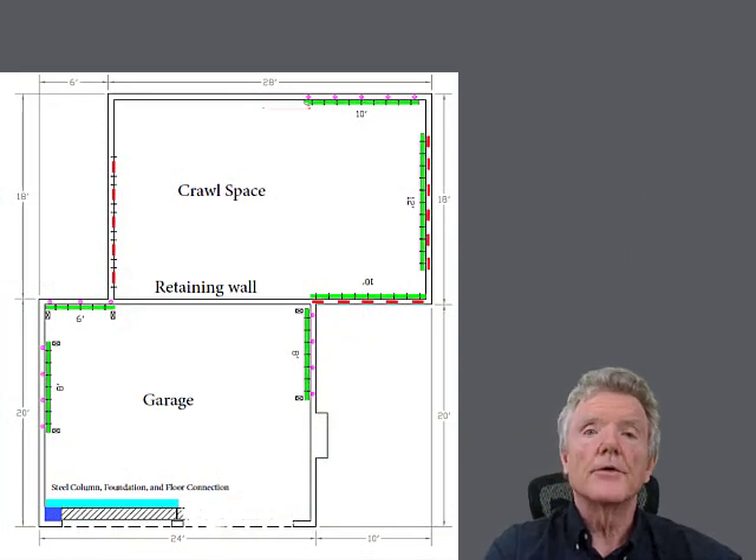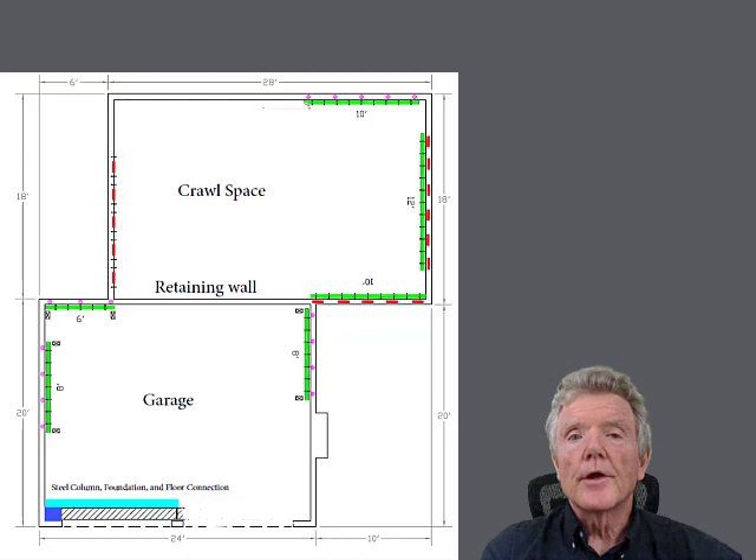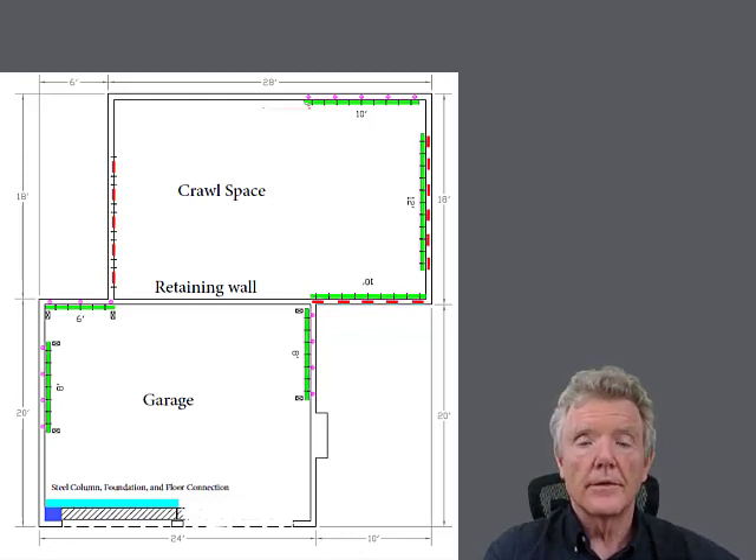If you have us put a proposal together for you, this is what it would look like. Soft story retrofits invariably have a shear wall portion — discussed elsewhere on our website or under cripple wall retrofit. In this area we have a crawl space and cripple wall, so we have standard cripple wall retrofit components, with shear walls along here and inside the garage. In your case we have a steel column that connects up to the floor and into the concrete work, with a connection to the floor. Looking down from above, this is your foundation wall line running all the way around the outside.